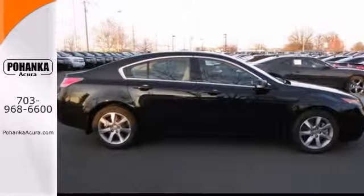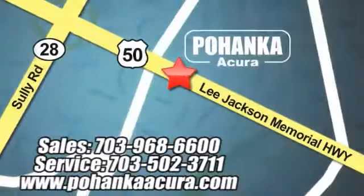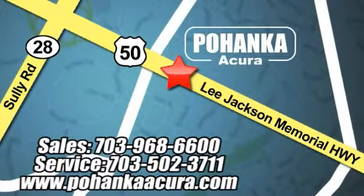Come in for a test drive. Pohenka Acura is a great place to buy a car. We're conveniently located at 3911 Lee Jackson Memorial Highway, Route 50, in Chantilly.